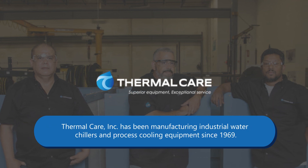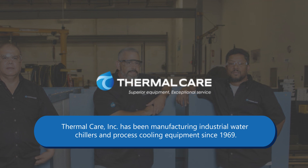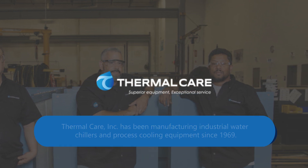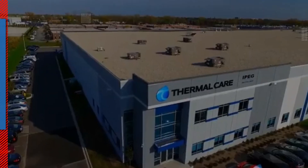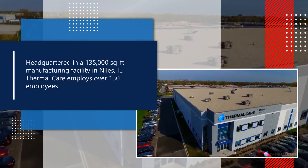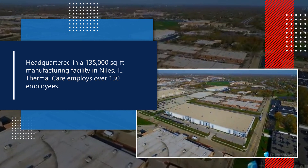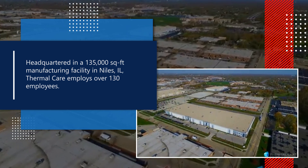Thermal Care Incorporated has been manufacturing industrial water chillers and process cooling equipment since 1969. Headquartered in a 135,000 square foot manufacturing facility in Niles, Illinois, Thermal Care employs over 130 employees.